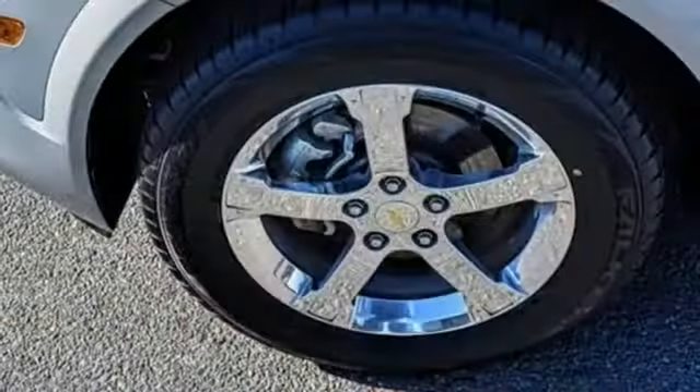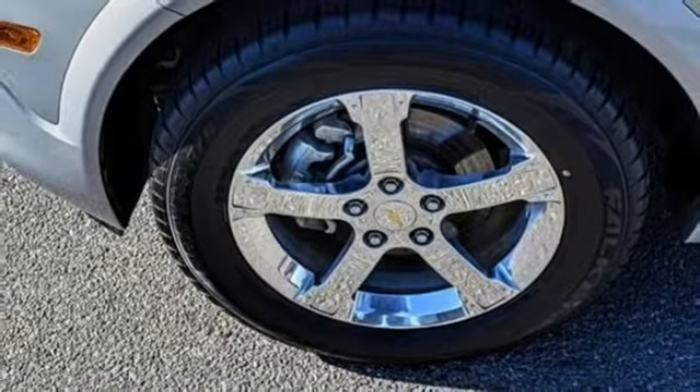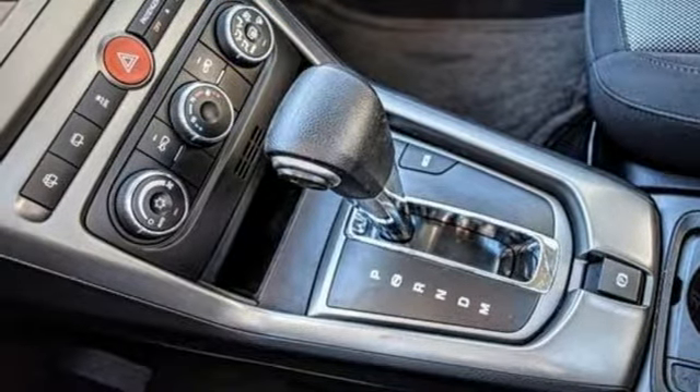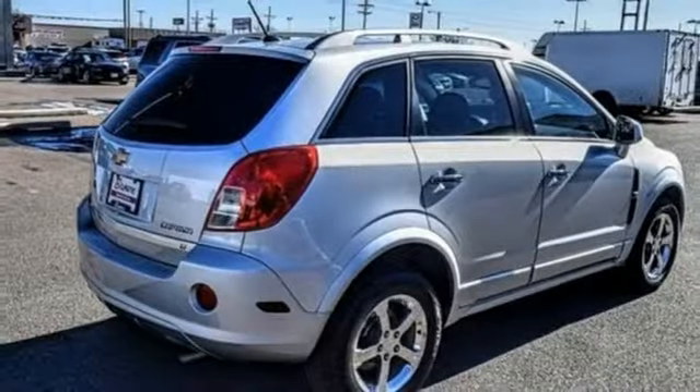Manual telescoping steering column, automatic transmission, metallic paint, gas pressurized shocks, and i4 engine. If you've been waiting for the perfect time for a test drive,